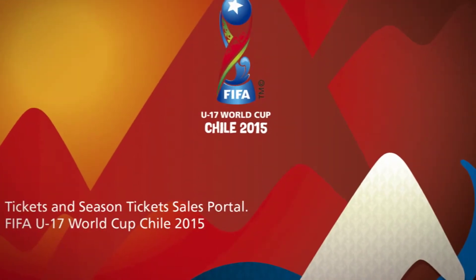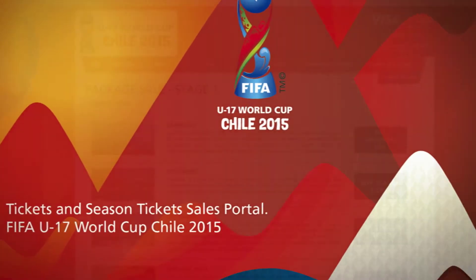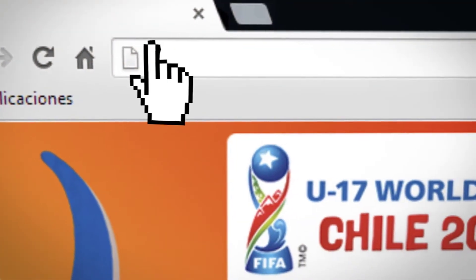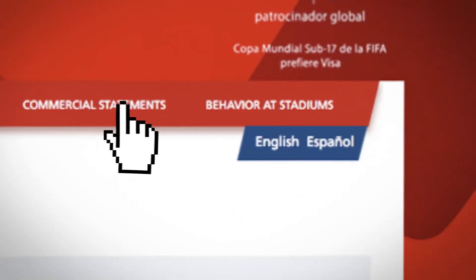Welcome to our Sales Portal of Tickets and Venue Packages for the FIFA U17 World Cup Chile 2015. Click on this link www.fifachile2015.cl and choose your language.